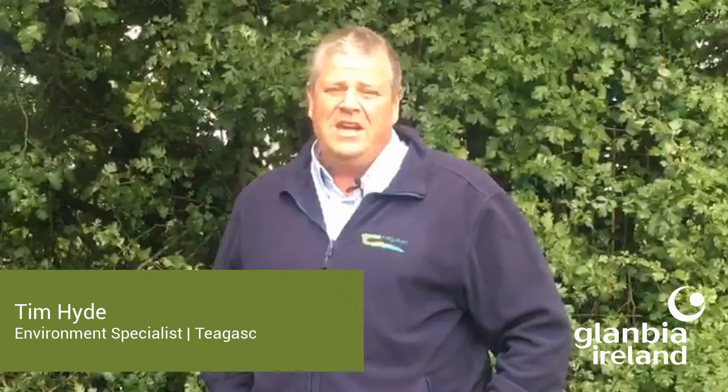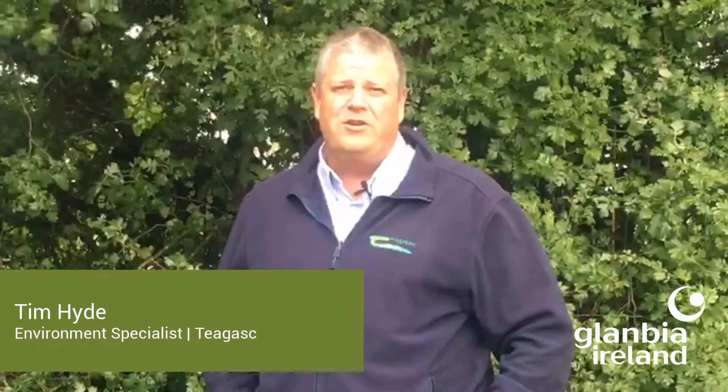Thanks for having me on the programme. The Nitrates programme takes place on a four-year review cycle. We're currently in the programme from 2018 to 2021. However, last year in 2019, an interim review was carried out to address challenges around climate change, biodiversity, water quality and emissions. Some six and a half thousand farmers apply yearly for a derogation, and these farmers have to comply with eight new measures in 2020. The review focused on opportunities for farmers to improve efficiencies, improve water quality and biodiversity, and reduce emissions.